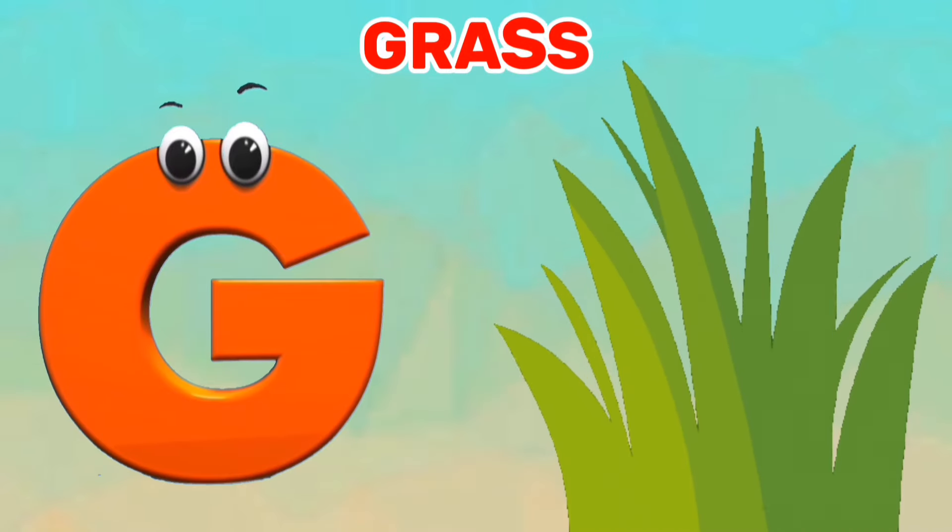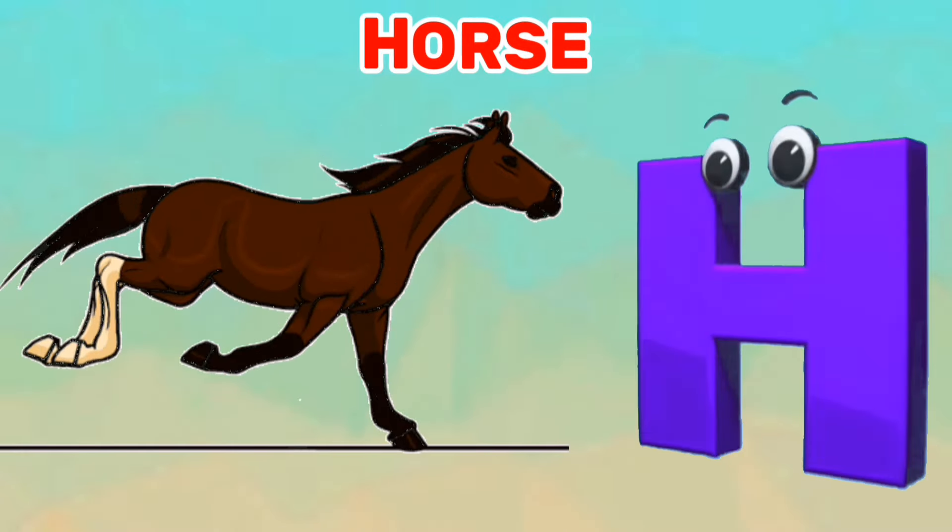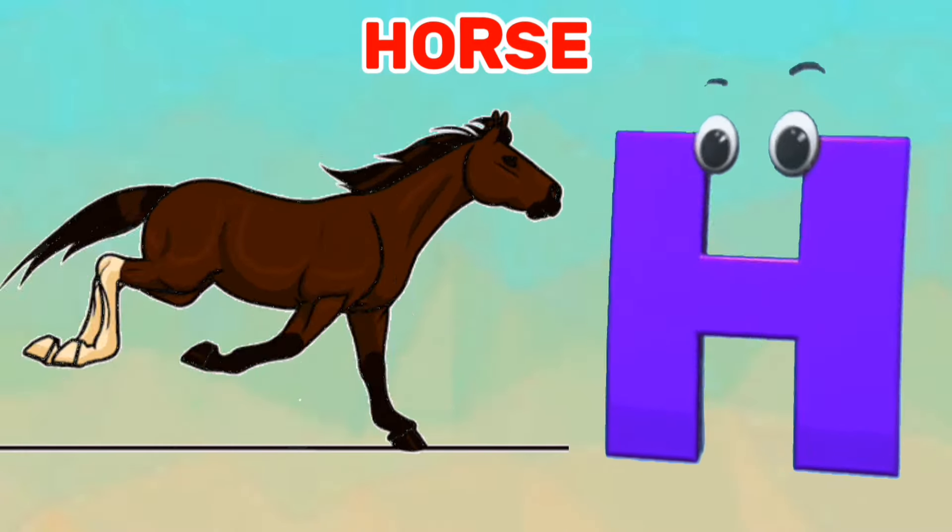G is for grass. G, G, grass. H is for horse. Ha, ha, horse.